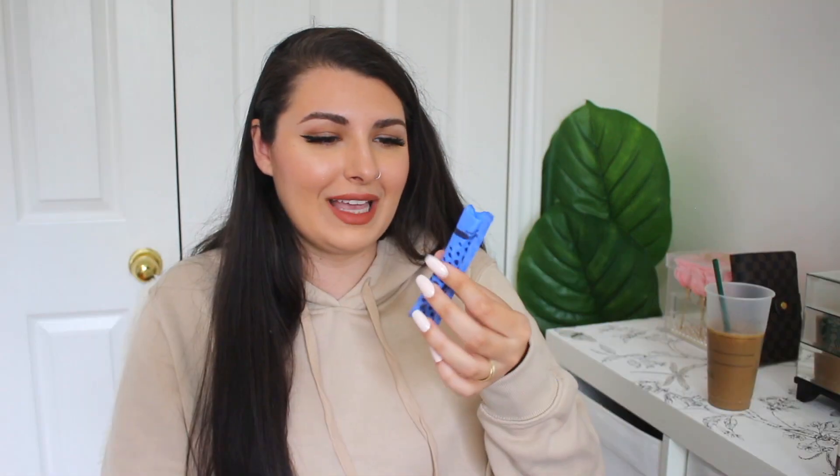Next two items are a hair tie and a tampon. Ladies, you have to have these — or pads — on you at all times. You never know in case there is an accident or emergency situation. And as you can see, your girl has very long hair. I usually actually carry one or two hair ties with me just in case one breaks.